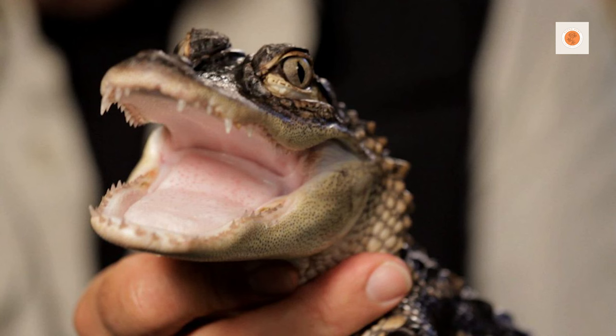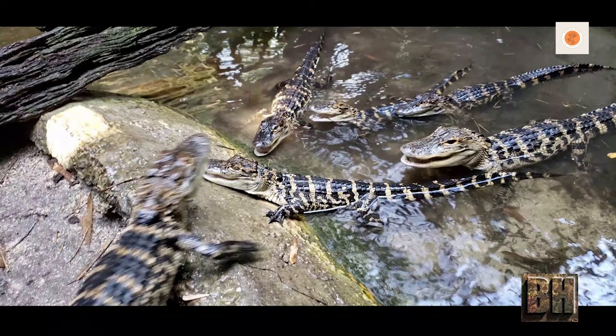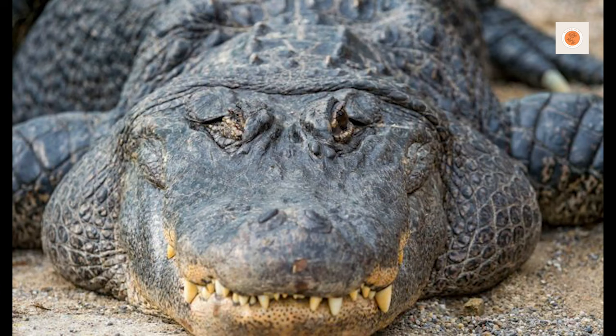The American alligator, Alligator mississippiensis, is a remarkable reptile native to the southeastern United States. It is considered a rare success story in wildlife conservation, as it has been saved from the brink of extinction and is now thriving.